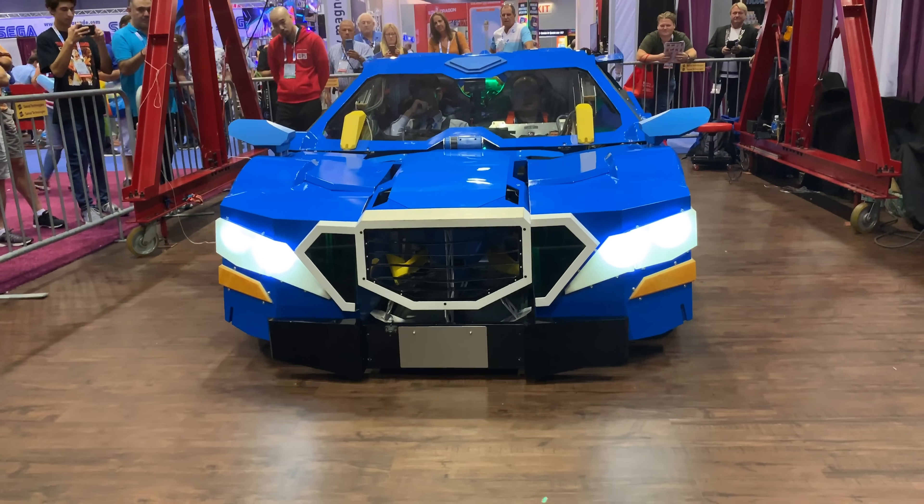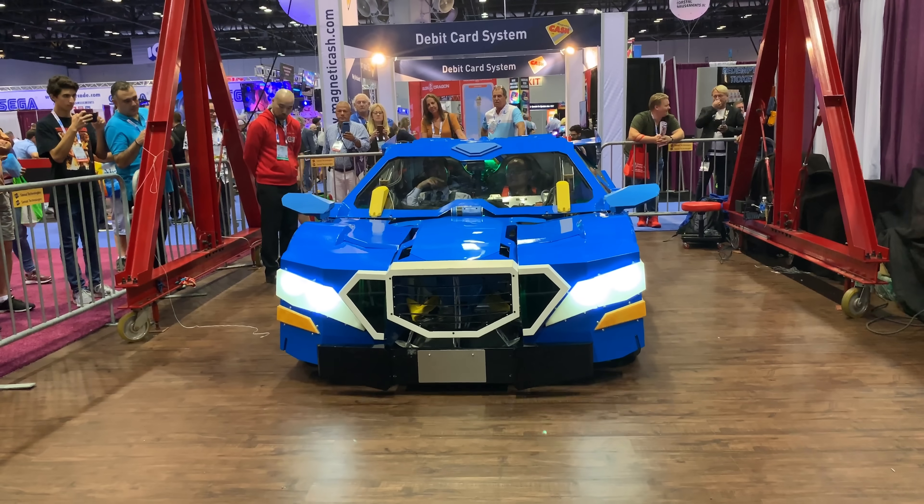Okay, now we are demonstrating the forward and reverse motion of the Jade Ride robot.